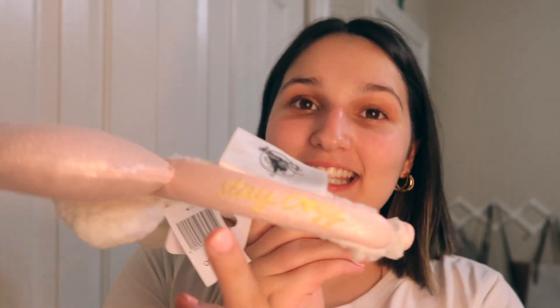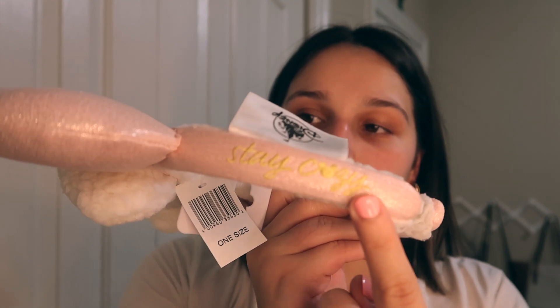Next up, we have another pair of Sherpa mini ears and these are in white and light pink. If I had to pick a favorite, I think these would be my favorite. Like a white sweater with leggings — these would be literally so cute. And I also love how they say 'stay cozy' on the left side of the headband.